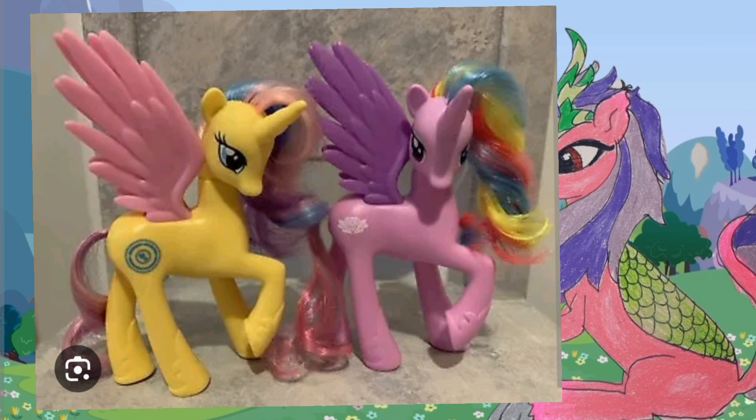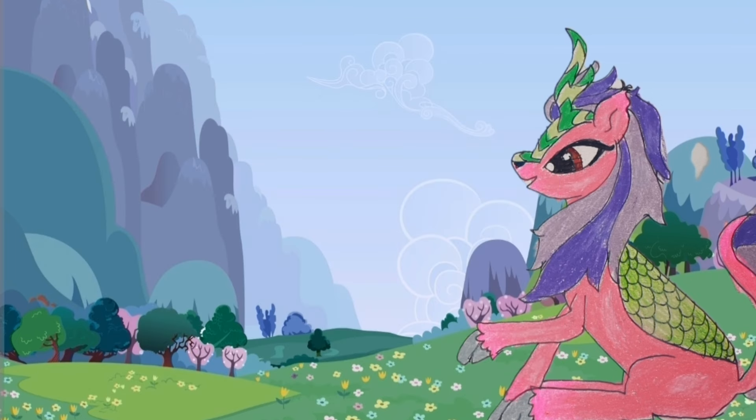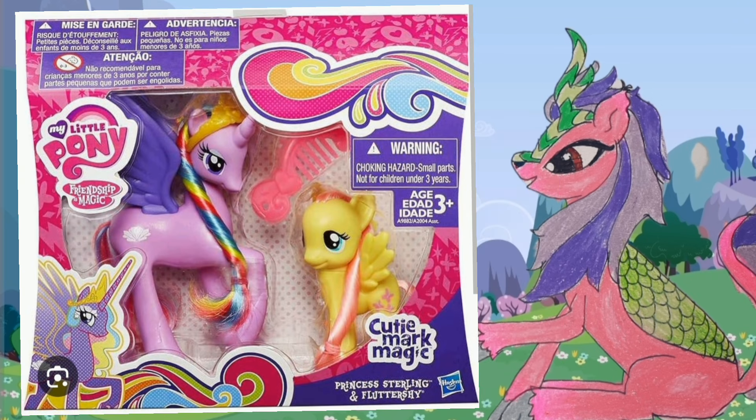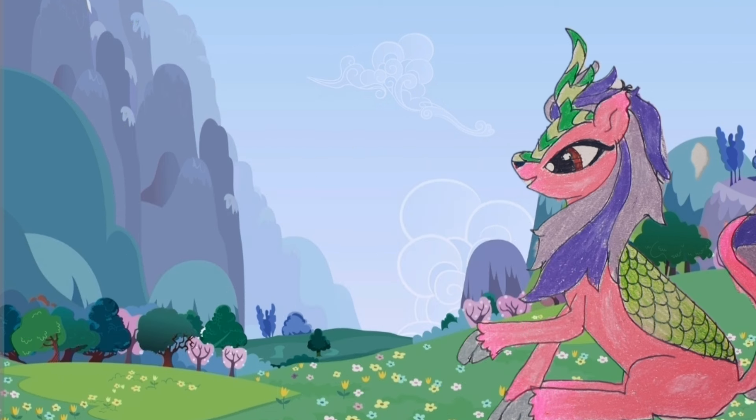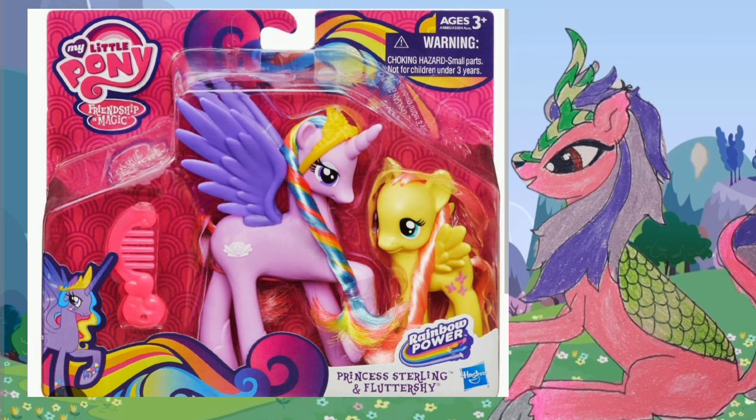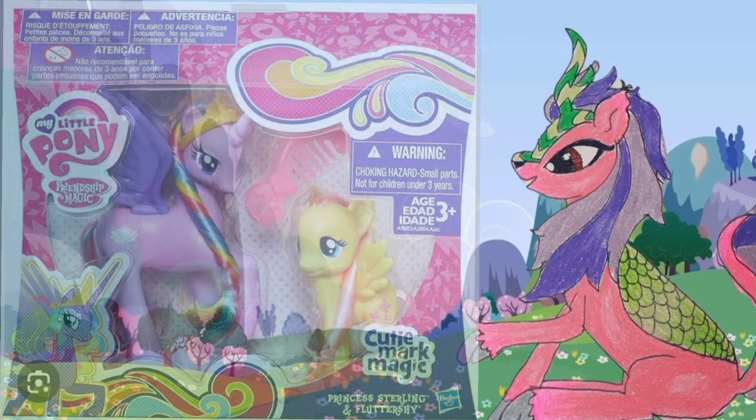So on that note, let's talk about another one that's associated with Goldily, which is Princess Sterling. She is another alicorn with a Celestia base that came packaged with a Fluttershy brushable, and she was in the Rainbow Magic and Cutie Mark Magic lines, like Goldily was, and released at about exactly the same time.